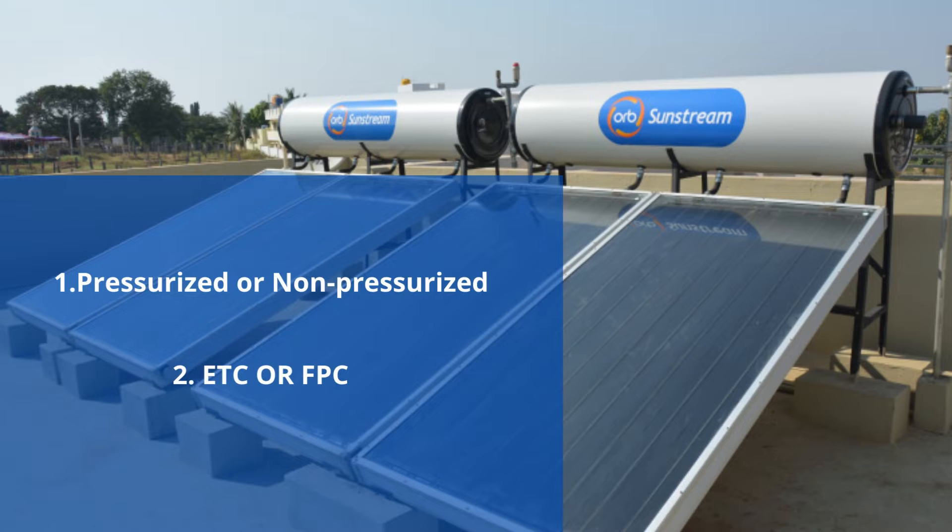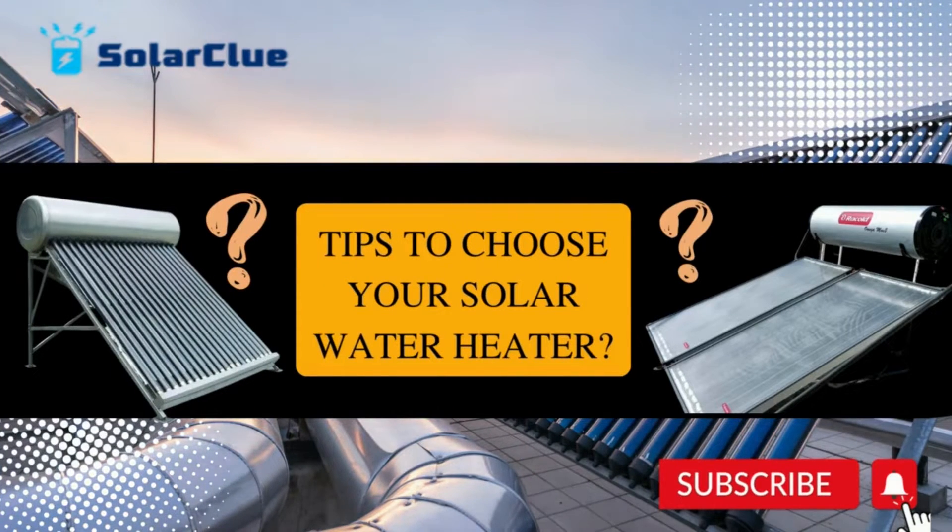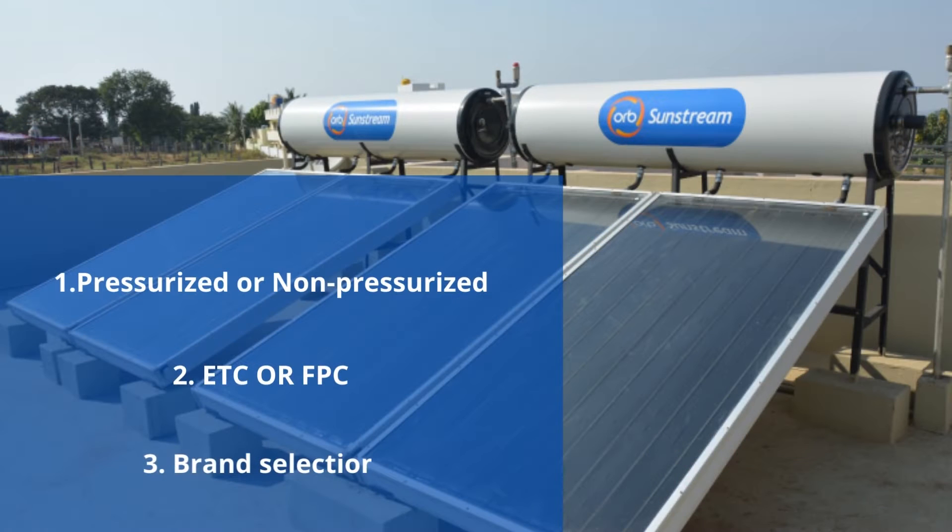If you do not know how to do that, we have already made a video on how to choose a pressurized or non-pressurized model and ETC or FPC. If you haven't seen that, head to the description box and click on the link provided below to select the right model type, then comes the brand selection.